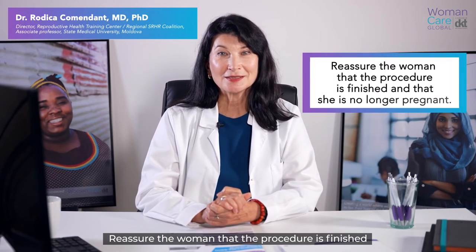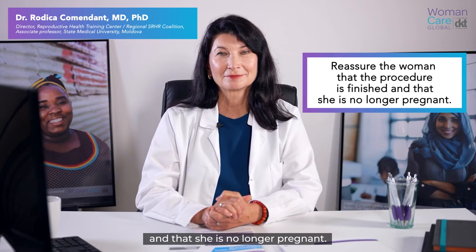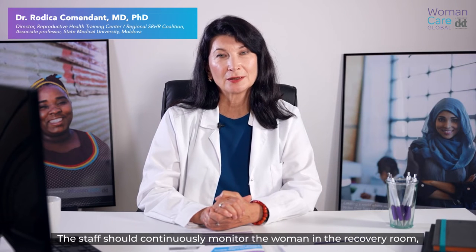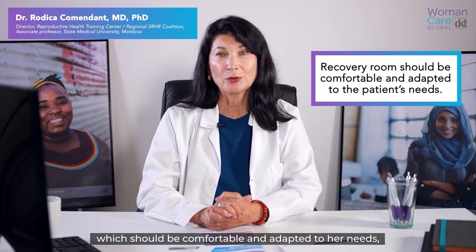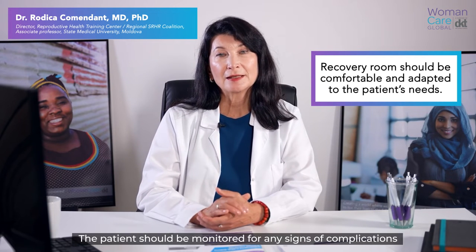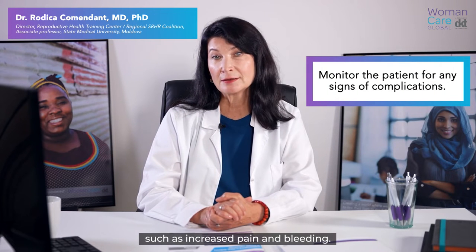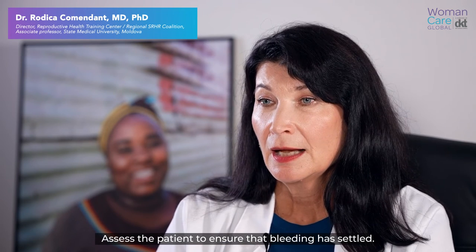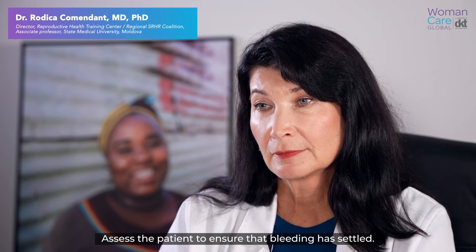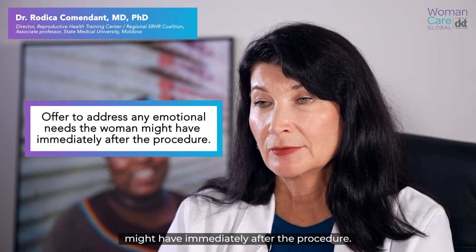Reassure the woman that the procedure is finished and that she is no longer pregnant. Staff should continuously monitor the woman in the recovery room, which should be comfortable and adapted to her needs, such as for pain control medication. The patient should be monitored for any signs of complications such as increasing pain and bleeding. Assess the patient to ensure that bleeding has settled. Offer to address any emotional needs a woman might have immediately after the procedure.